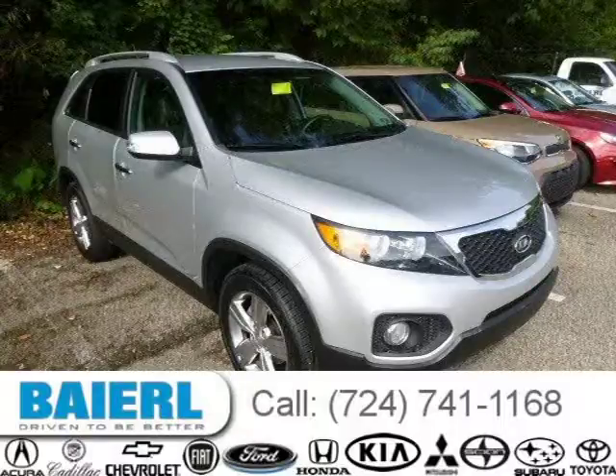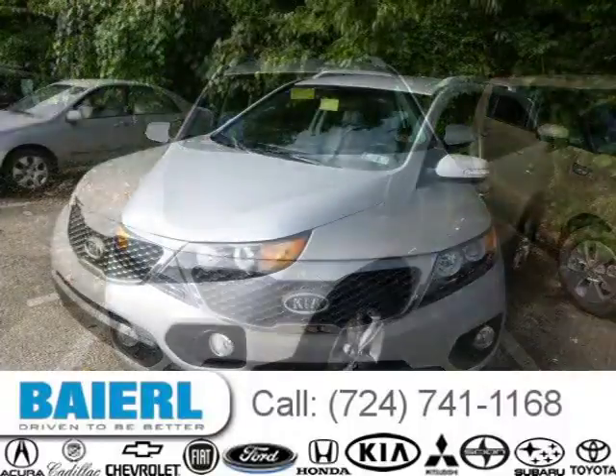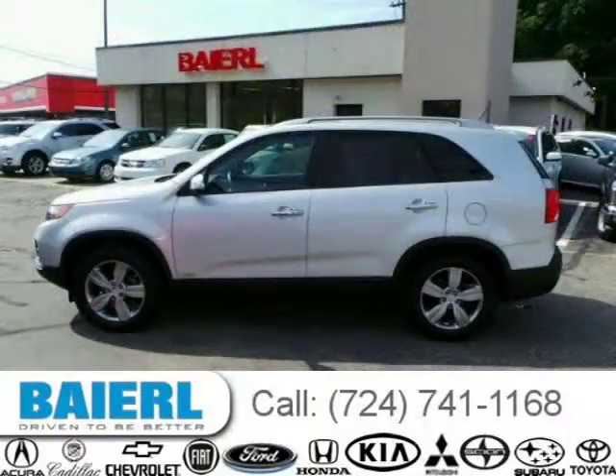This 2012 Kia Sorento SUV is located in Pittsburgh, Pennsylvania and has 30,188 miles on it. This Kia Sorento has a beautiful silver exterior paint color which is complemented by a black interior color. For more information on this great Kia Sorento please click the link below.